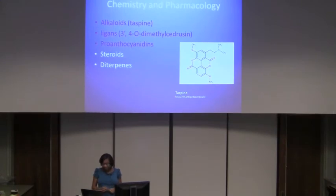Regarding the chemistry, it has many different chemical constituents. Some main groups are the alkaloids, the lignans, the proanthocyanidins, the steroids, and the diterpenes. The first three make up 90% of its dry weight and are responsible for its wound healing. Taspine is the main constituent, and a study showed it had potent cytotoxicity against KB cells, or human oral epidermal carcinoma, inhibiting tumor cell growth — though the mechanism of action was unknown.